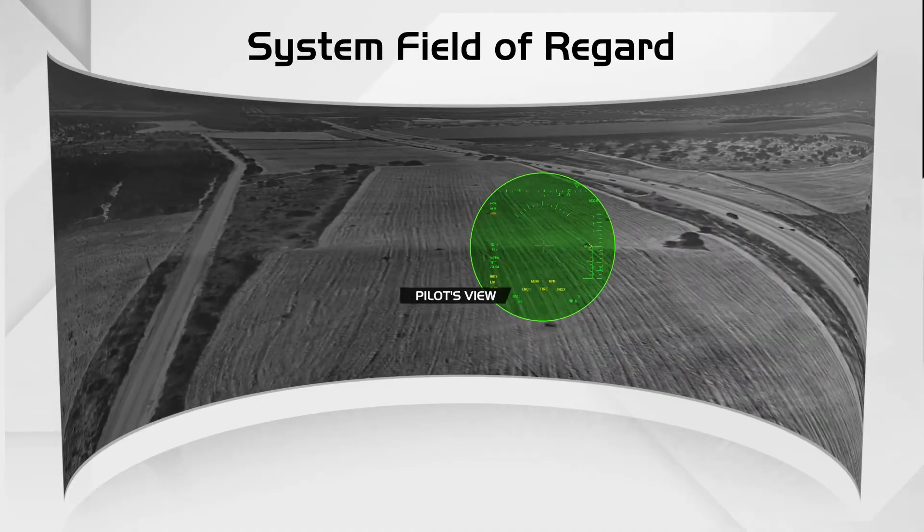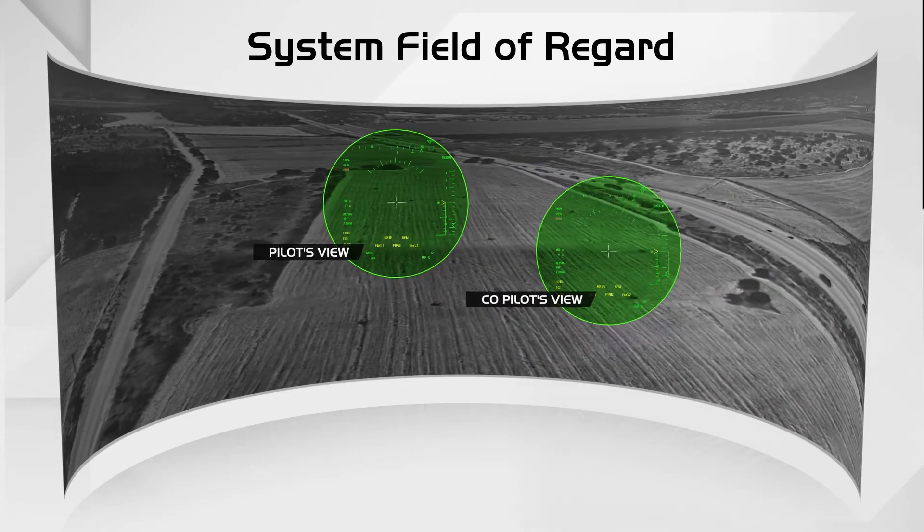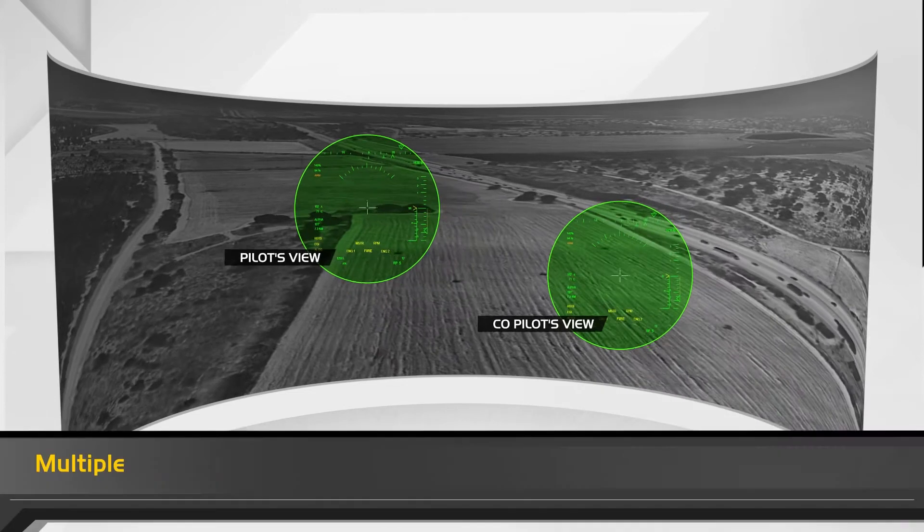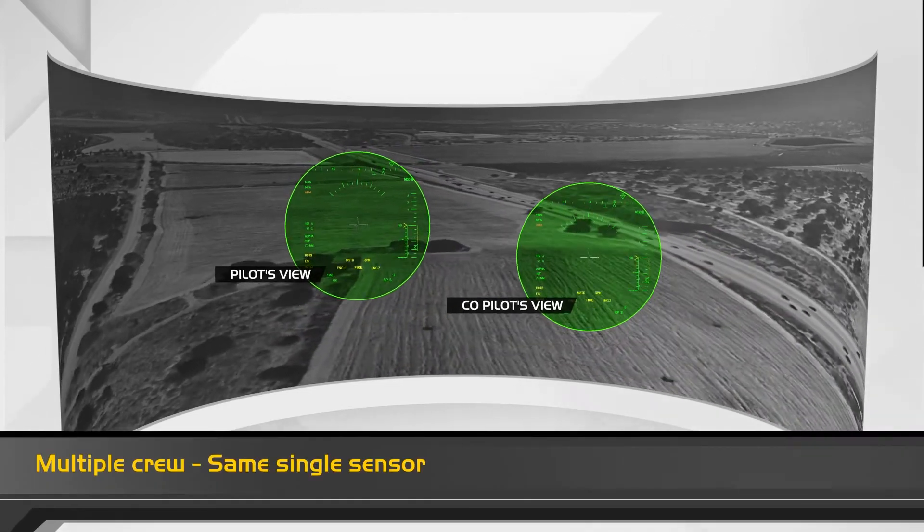This is Tango. I have the landing zone in sight. I see it. High probability for brownout — activating 3D symbology.